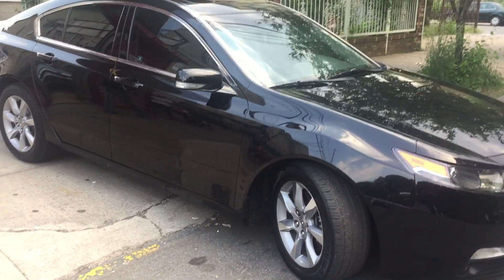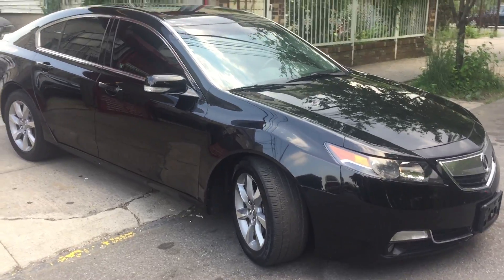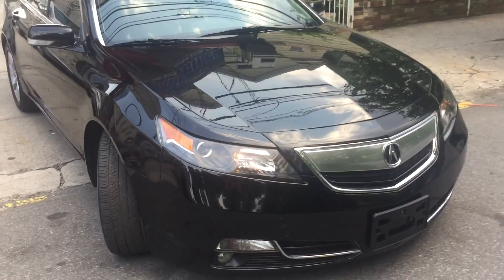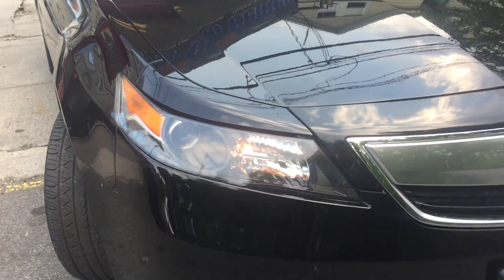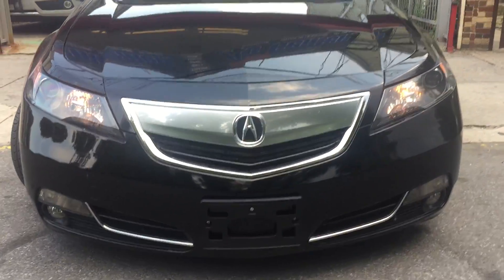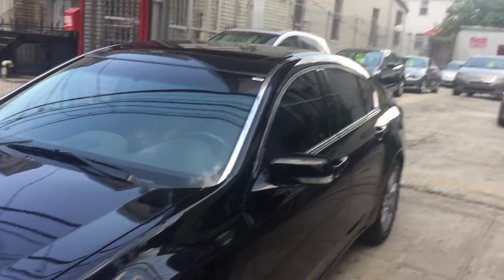This car has a lot of pickup power to it. Look at those nice, aggressive headlights — very nice. Beautiful grille. The car comes with tints. She has tints all the way around.